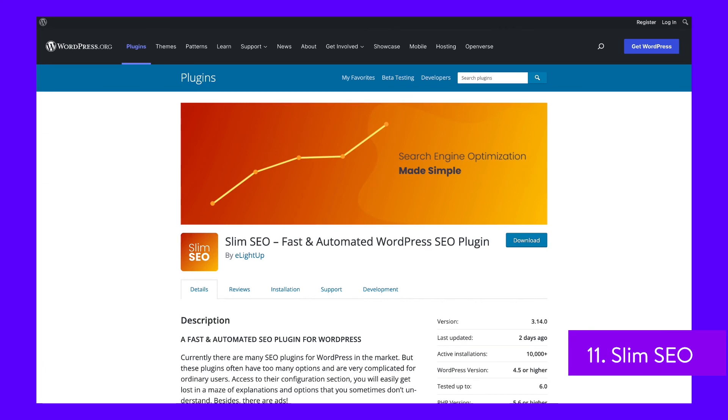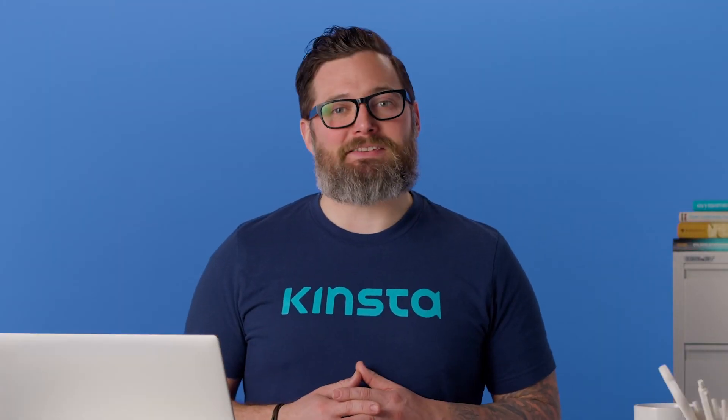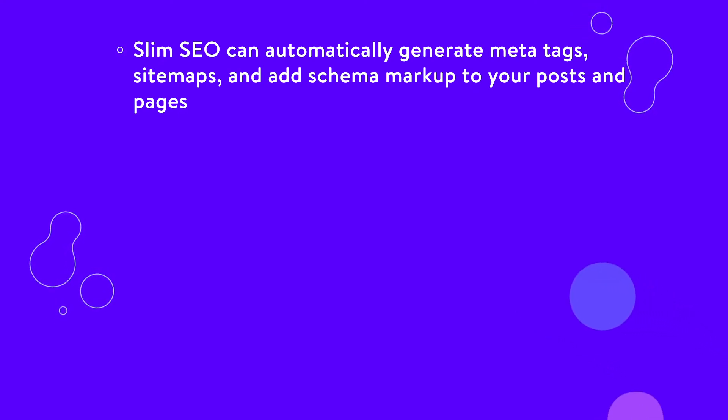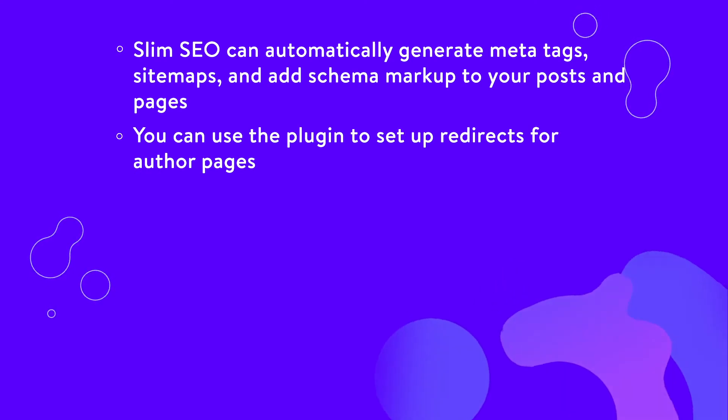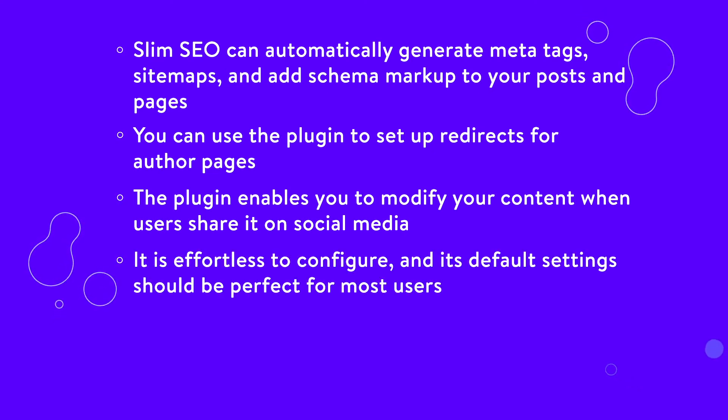Slim SEO's primary selling point is that it enables you to automatically generate meta tags and sitemaps, add schema markup, and create redirects. The plugin also helps you set up Open Graph meta tags and configure how your content appears on social media. Moreover, you can use Slim SEO to add custom code to your header and footer, which is perfect for integrating Google Analytics or other tracking code. Slim SEO can automatically generate meta tags, sitemaps, and add schema markup to your posts and pages, and it is effortless to configure with default settings perfect for most users.